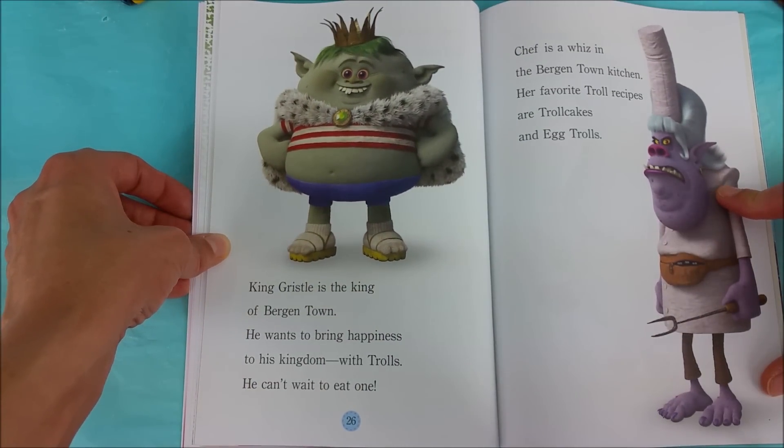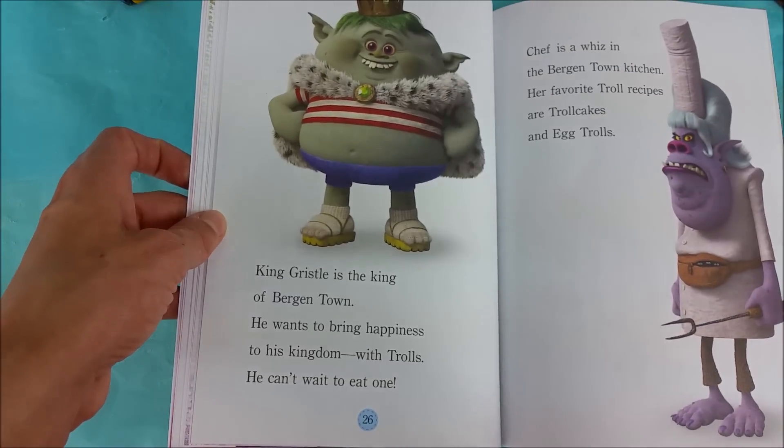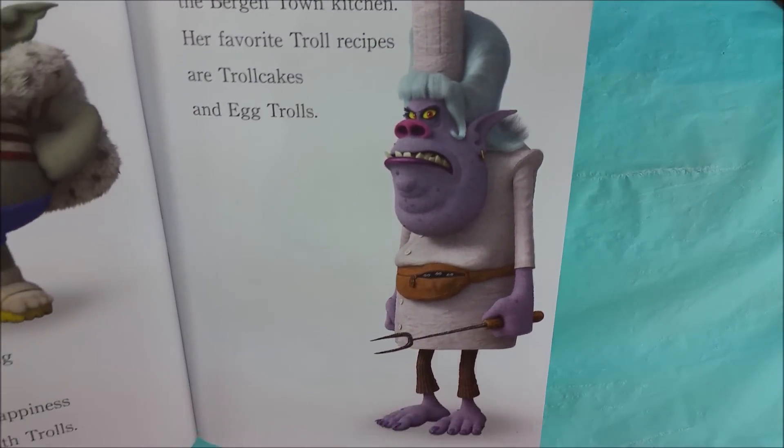Chef is a whiz in the Burgantown kitchen. Her favorite troll recipes are Troll Cakes and Egg Trolls. I don't know if I'd want to get caught in a room with her.